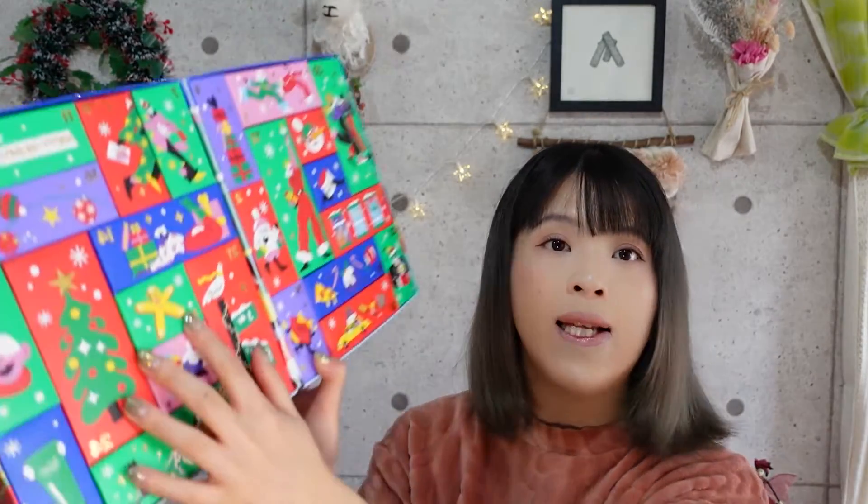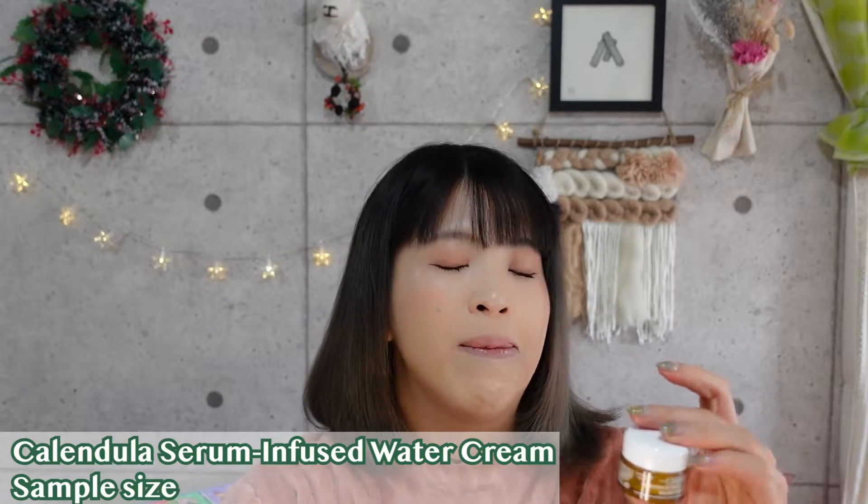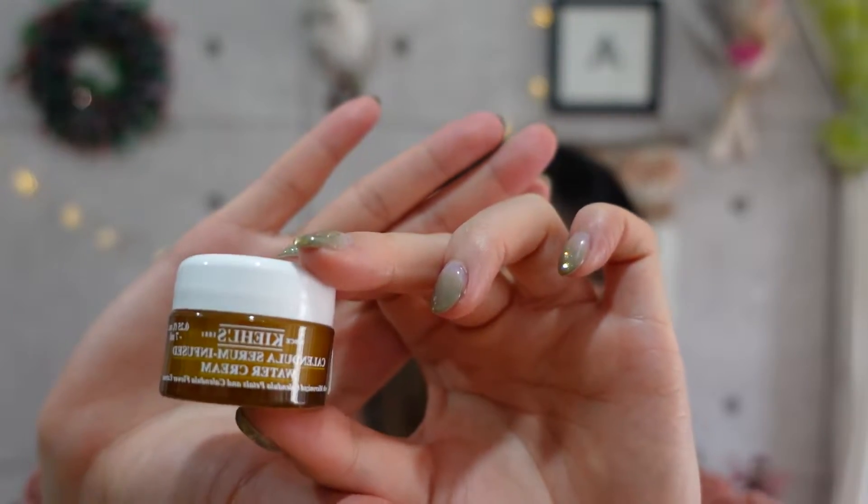Number ten, next to the gingerbread man, is the Calendula Serum Infused Water Cream. I've tried this but never bought it — I received a sample before, because Kiehl's gives you a lot of samples whenever you buy things from them, which is honestly one of the best things about using Kiehl's. It uses Calendula Flower Extract and is a lighter water cream, similar to the gel cream I showed earlier. It's really gentle on the skin, even for those with sensitive skin.